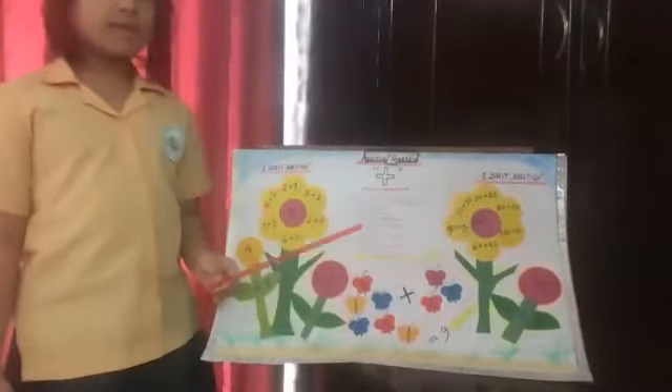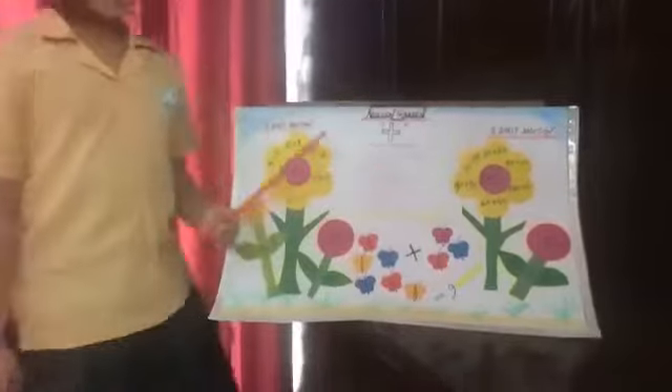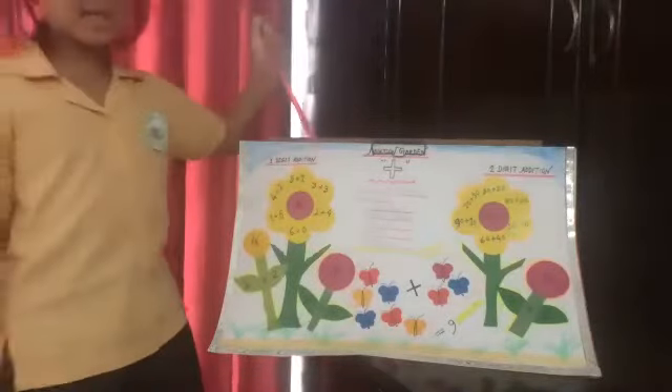My name is Nazafarin Chodhari. This week is STEM week. In STEM, I chose mathematics and I'm going to do a fun presentation. My topic is addition garden. I will learn one digit addition first.